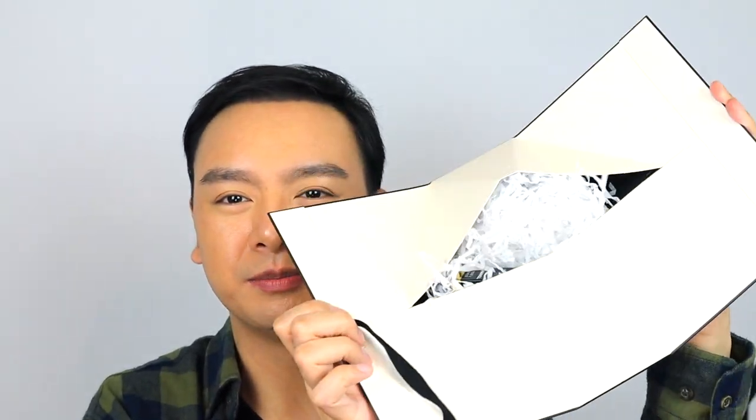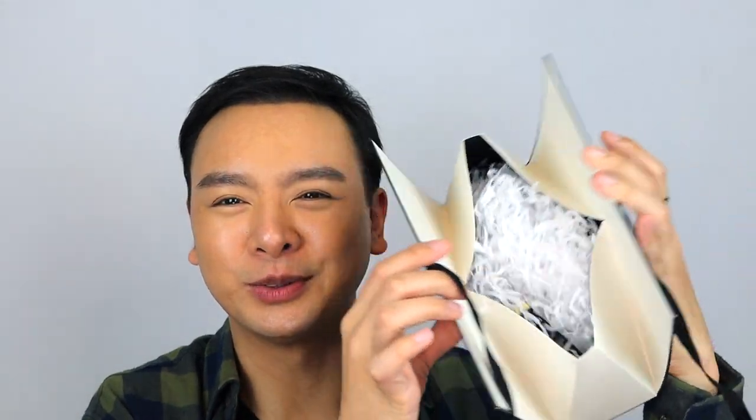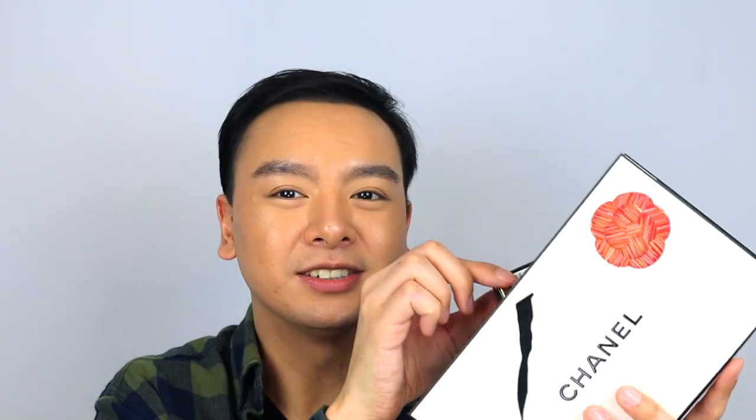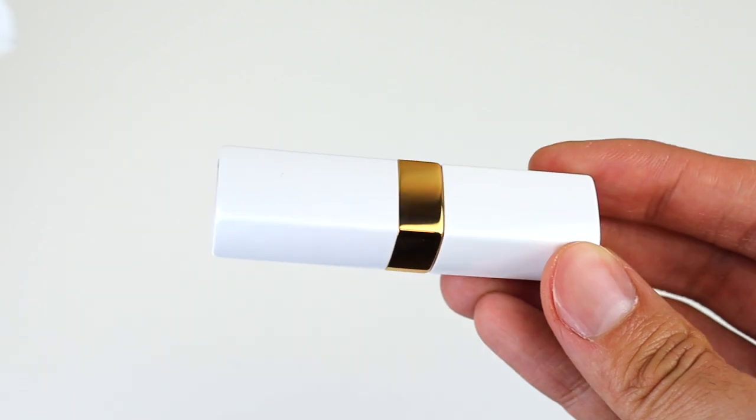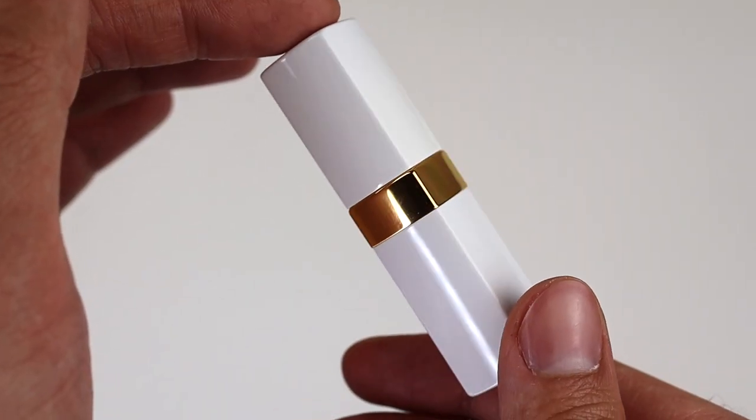This box is very different because usually whenever I buy Chanel makeup items it comes with a box on top, so this is interesting because it just comes in this little paper sleeve. Here it is — this is the new Chanel Rouge Coco lip balm in the color 912, called Dreamy White. It retails for $42 USD and comes in seven shades. Look at the packaging — it is so pretty. There's just something about white and gold; it's very classic.